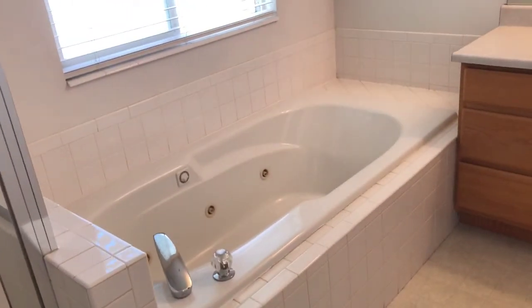Master suite. The master suite has a separate shower and tub — big tub. There's your vanity. Walk-in closet. And your private commode.